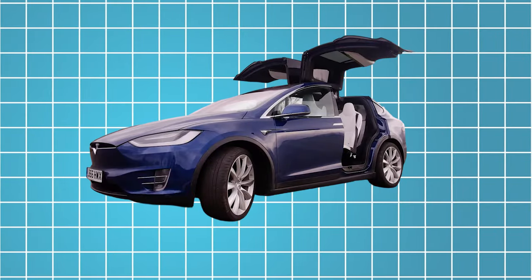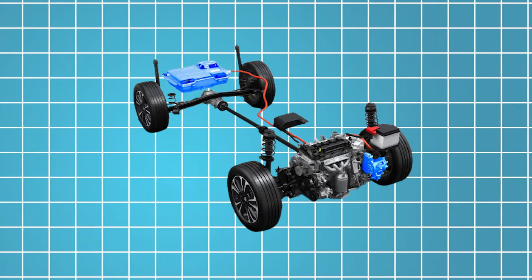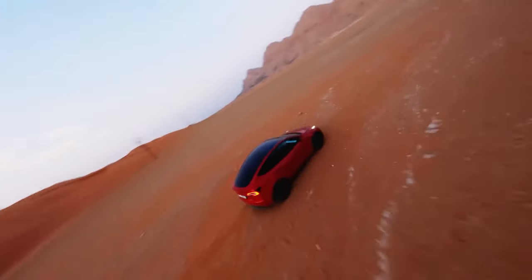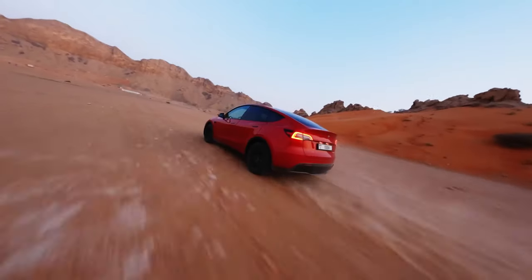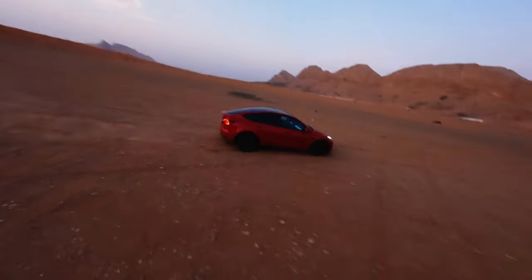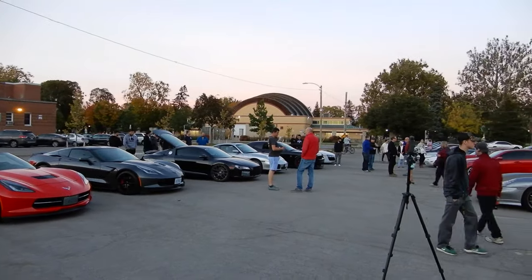Underneath its stylish exterior, the 2025 Model X boasts a state-of-the-art electric powertrain that delivers breathtaking performance while minimizing environmental impact. With dual electric motors powering all four wheels, the Model X accelerates from 0 to 60 miles per hour in mere seconds, rivaling some of the fastest sports cars on the market.